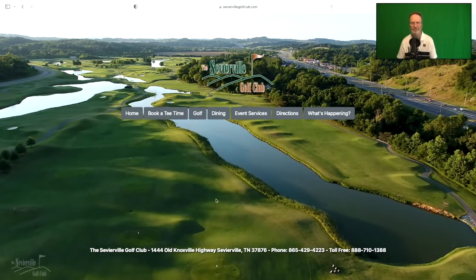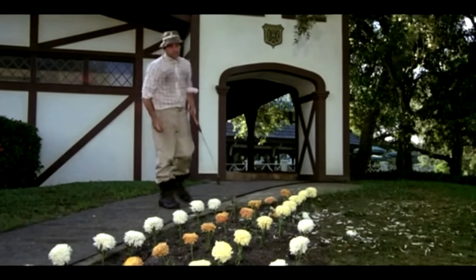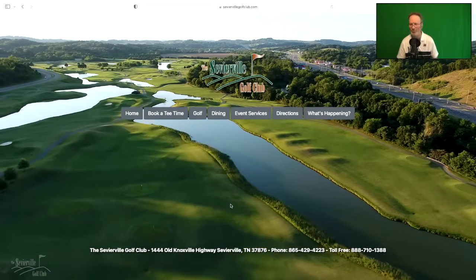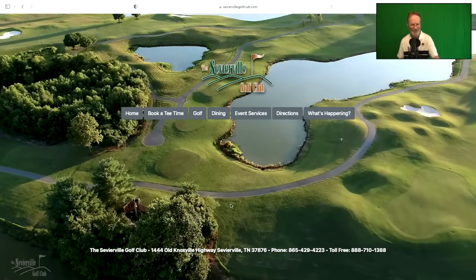They also have a tremendous practice facility right in the middle of the course — it's really fun to work on your game there. You can hit any club you want, from a wedge to a driver; it's not one of those little short resort ranges. If you want something to eat, you can pop right into Mulligan's — they have excellent food and really good service. Most of the time you can drive right to your golf ball. It's a terrific place to play.